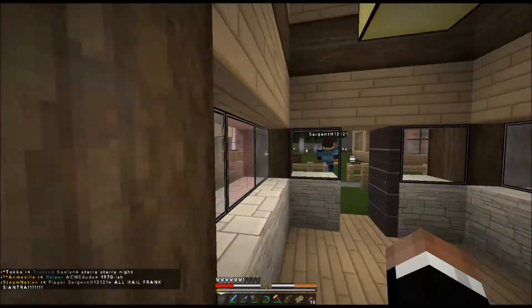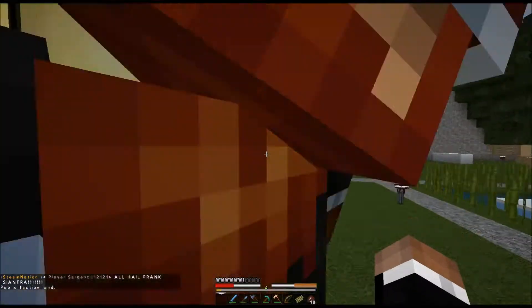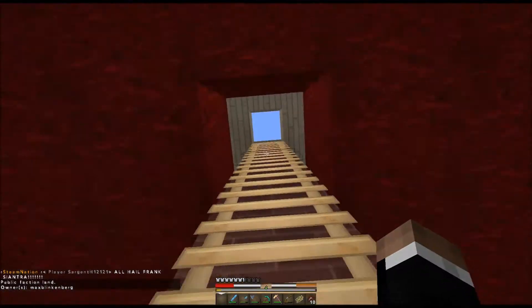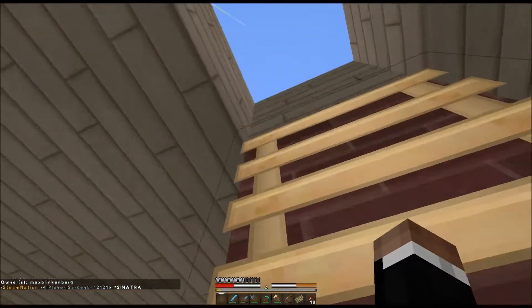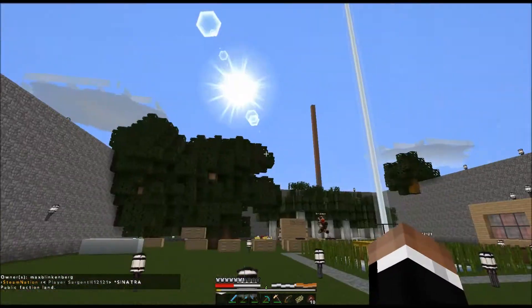I'm not going to show you the town hall because it's top secret — it's our secret fap hole. I mean, you gotta have a secret fap hole. So this is my house right here. It's not much, but it's cool. And yeah, this is where we started our faction.